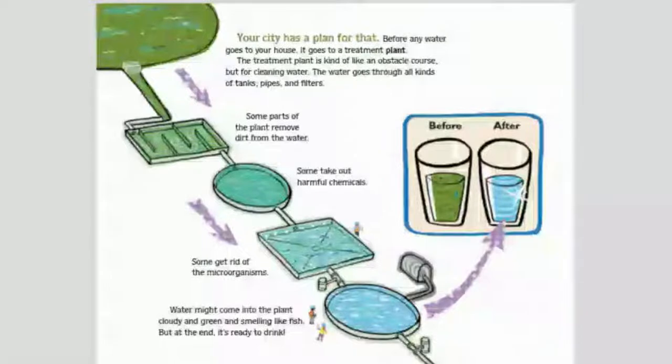Before any water goes to your house, it goes to a treatment plant. The treatment plant is kind of like an obstacle course, but for cleaning water. The water goes through all kinds of tanks, pipes, and filters. Some parts of the plant remove dirt from the water. Some take out harmful chemicals. Some get rid of the microorganisms. Water might come into the plant cloudy and green and smelling like fish, but at the end, it's ready to drink.